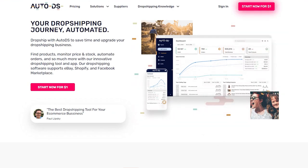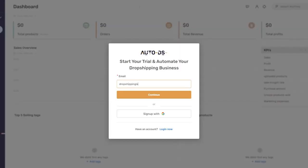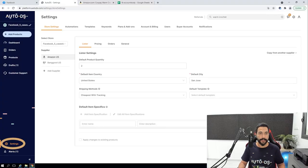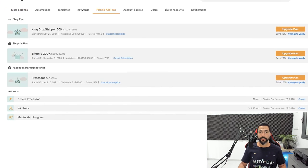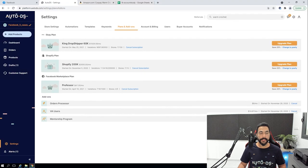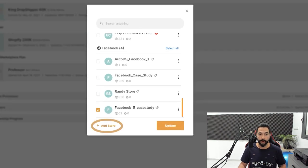First, head to the AutoDS platform. If you don't have an AutoDS account, head to autods.com, register, and get your one-week trial for only one dollar. Once inside, click on Settings on the left side, then go to Plans and Add-ons and make sure that the Facebook Marketplace plan is active. After that, click on your stores or click on Add Store if you don't have any yet.